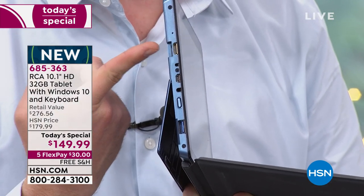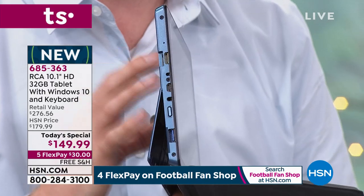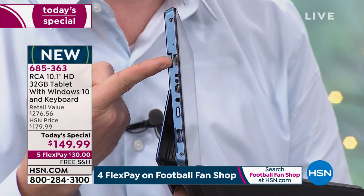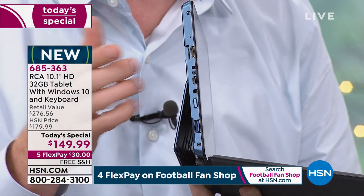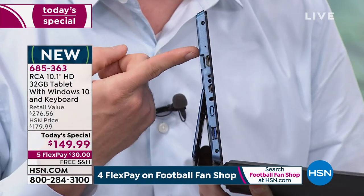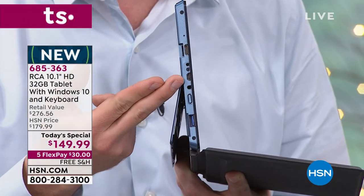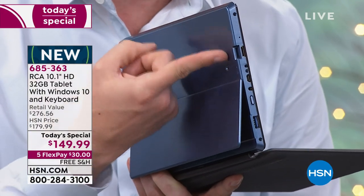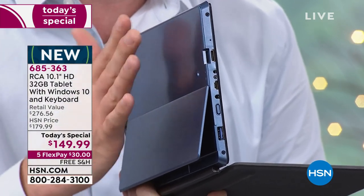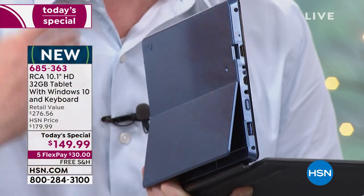Ports on tablets are expensive to add, and you also need a processor that can support them. The HDMI port lets you show whatever's on your screen to a TV or projector — the processor has to support both screens at once. There's also another USB port and an expansion slot. This has 32 gigabytes of storage now, but you can add up to another 128 gigabytes whenever you need it.